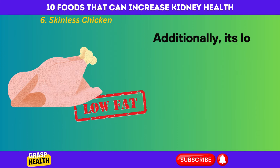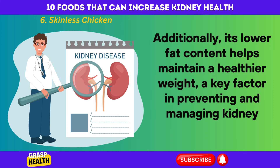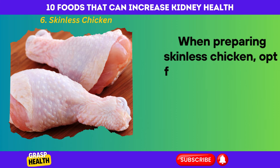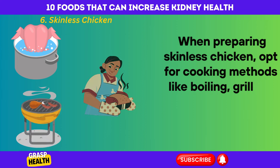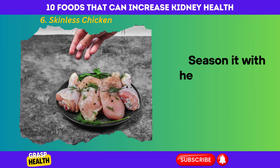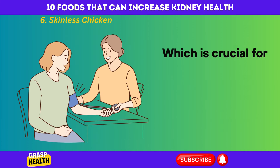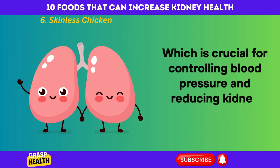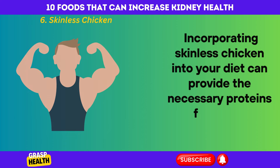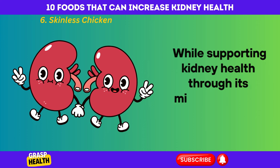Additionally, its lower fat content helps maintain a healthier weight, a key factor in preventing and managing kidney disease. When preparing skinless chicken, opt for cooking methods like boiling, grilling, or baking rather than frying to minimize unhealthy fats. Season it with herbs and spices instead of salt to keep sodium intake low, which is crucial for controlling blood pressure and reducing kidney strain. Incorporating skinless chicken into your diet can provide the necessary proteins for bodily functions while supporting kidney health through its mindful nutrient composition.